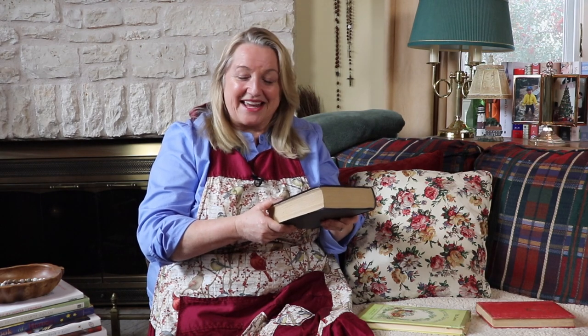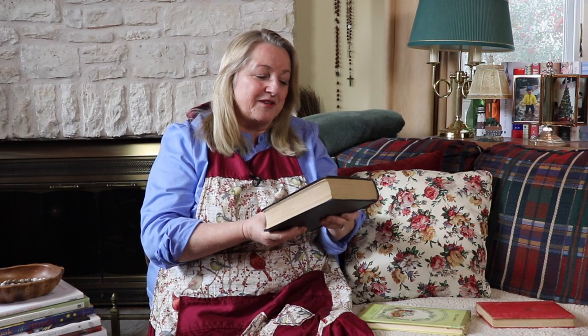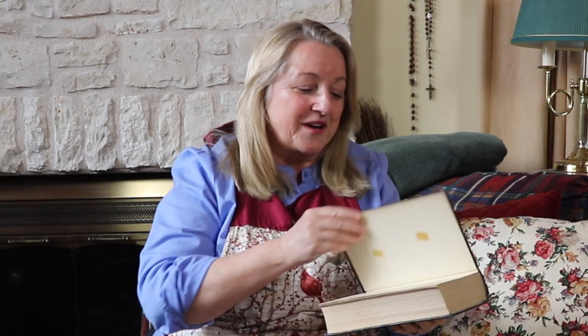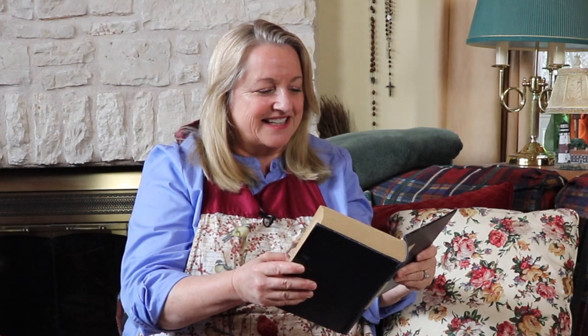My next favorite secondhand find was also found for me by my husband when he was rummaging through a secondhand shop that sells vintage books. This one is called the Women's Home Companion Cookbook, and it is just a wonderful find. This particular edition was printed in the 1940s. At the time, Women's Home Companion also had magazines — he actually found me some of those as well, which I'll share another time. I believe this is what eventually went on to become Ladies Home Journal — I'll have to check on that. This particular edition was 1946.